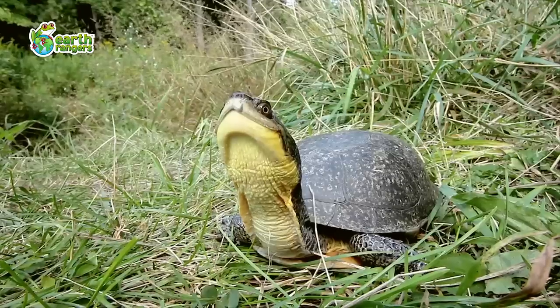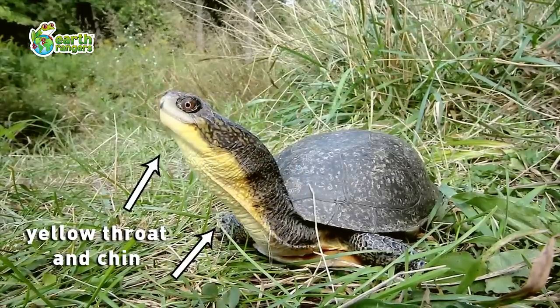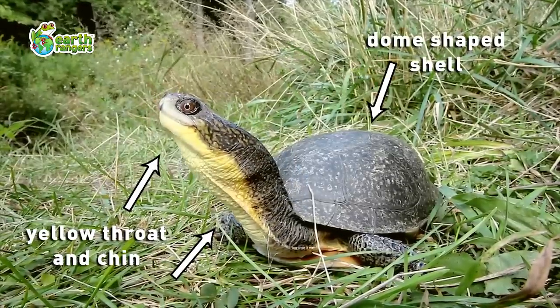You can spot a Blanding's Turtle by the yellow throat and chin. They have a dome-shaped shell, but unlike many other turtles, they can close it completely, which is great for protecting themselves from hungry predators.